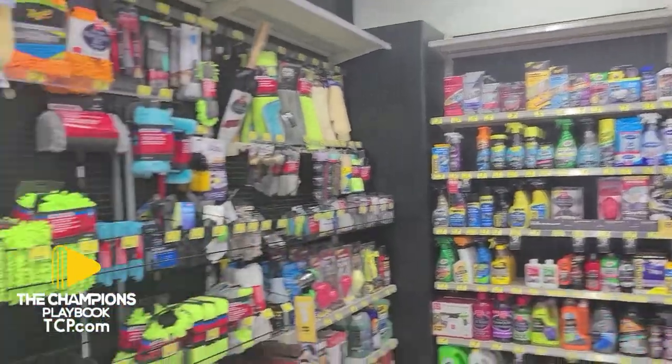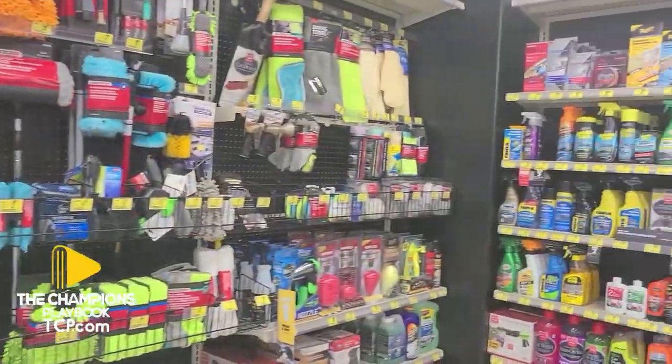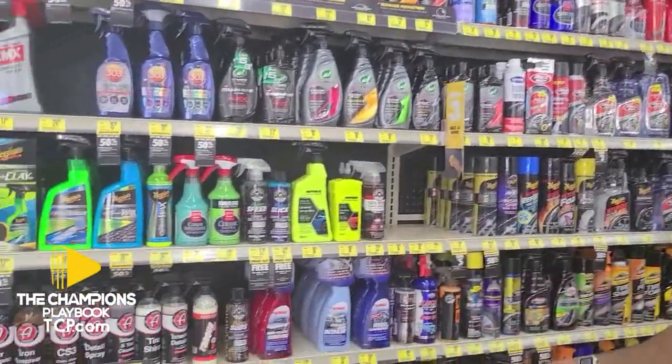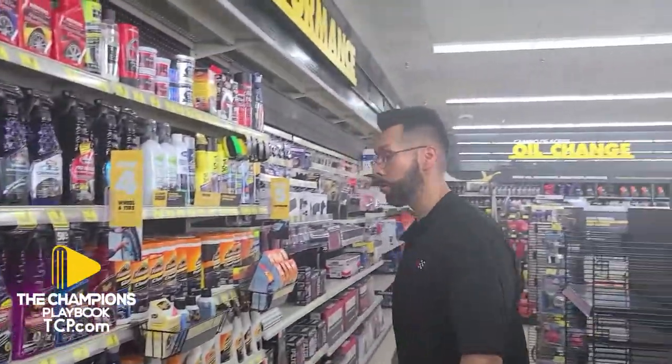We've got your air fresheners. We've got your washing chemicals right here, and our cleaning solutions right here.